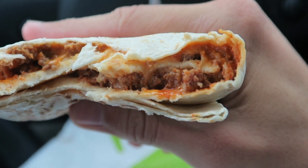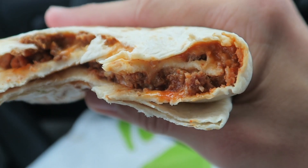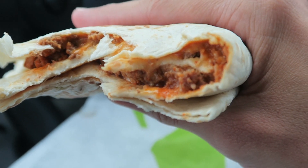This tortilla doesn't want to stay closed. The first bite's not very eventful — you got the seasoned beef, you got some cheese and some tortilla. I'm not super impressed so far. As you can see, we got that seasoned beef and cheese oozing out, but still, it's not really anything to write home about.